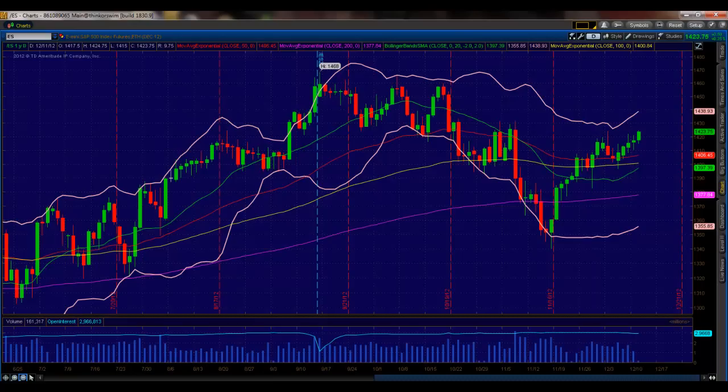Now 14.15 is being established as support. If you are long — if you have some longer-term long positions on, maybe from down below here or from this dip — just understand that if we break 14.15, you have to start thinking that your position is no longer secure.